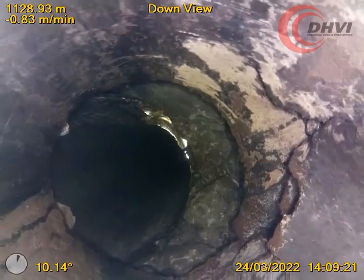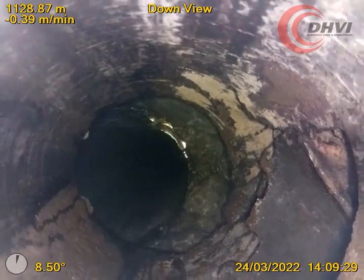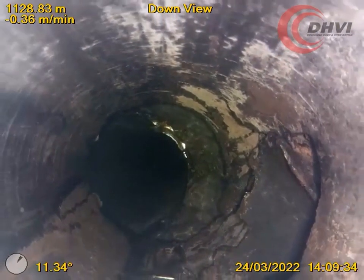Having all the required information at hand, the producer was now able to make informed decisions on their next steps to properly remediate the wellbore quickly and efficiently.